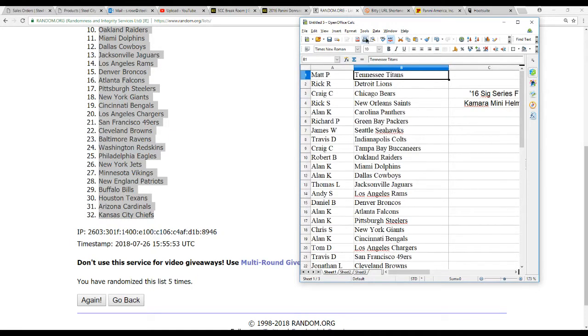So we're going to go with Matt P with the Titans, Rick R with the Lions, Craig C with the Bears, Rick S with the Saints, Alan K with the Panthers, Richard P gets the Packers, James W with the Seahawks, Travis D gets the Colts, Craig C gets the Bucs, Robert B with the Raiders, Alan K gets the Dolphins and Cowboys, Thomas L gets the Jaguars, Andy S gets the Rams, Daniel B with the Broncos, Alan K with the Falcons and Steelers, Chris S with the Giants, Alan K with the Bengals, Tom D with the Chargers, Travis D with the 49ers.